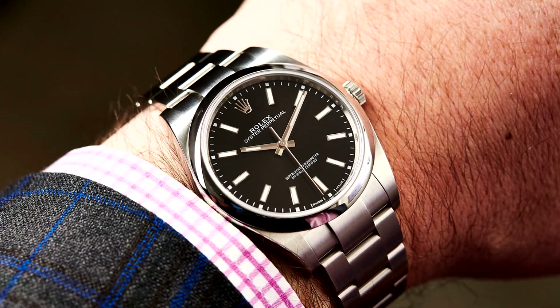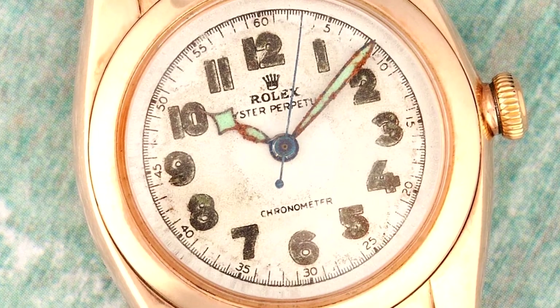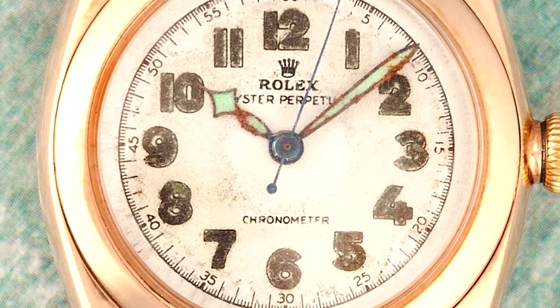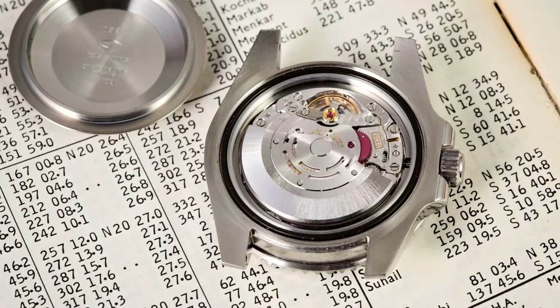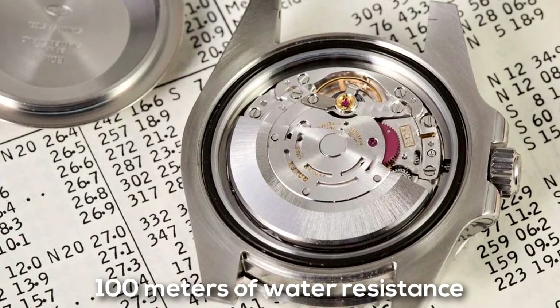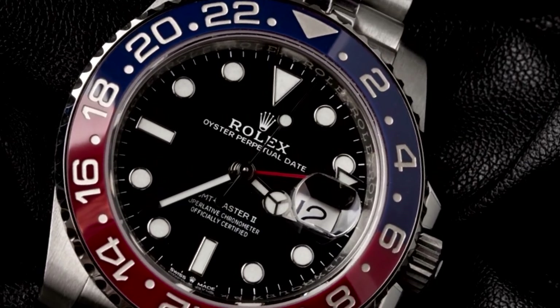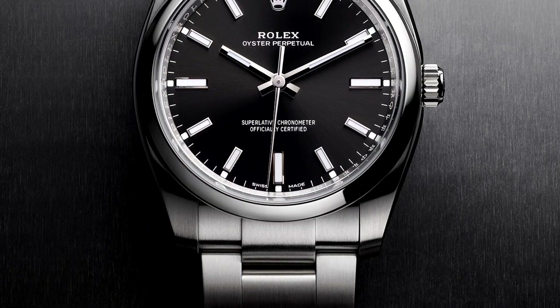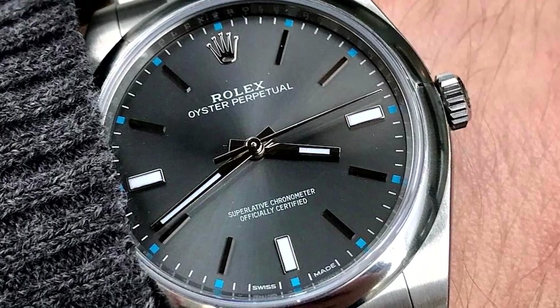A Rolex watch is technically an Oyster Perpetual, with the exception of the Cellini line. The name is derived from the self-winding perpetual movement the company created in the early 1930s, and the waterproof Oyster case that provides everyone with at least 100 meters of water resistance. There has always been a distinct line of timepieces with all the unnecessary components removed, leaving only three hands to indicate the time — and that's the Rolex Oyster Perpetual collection.